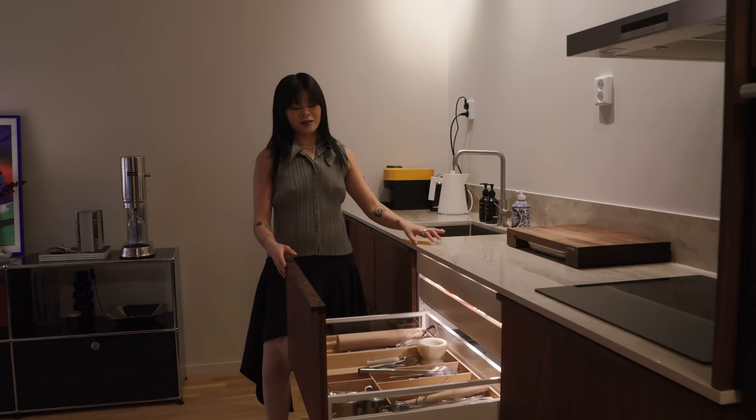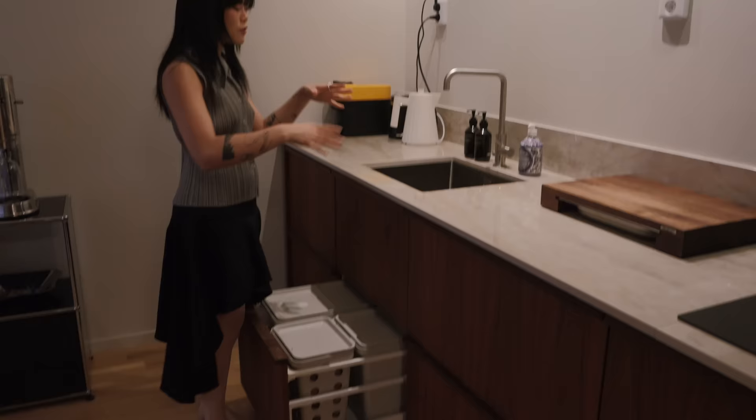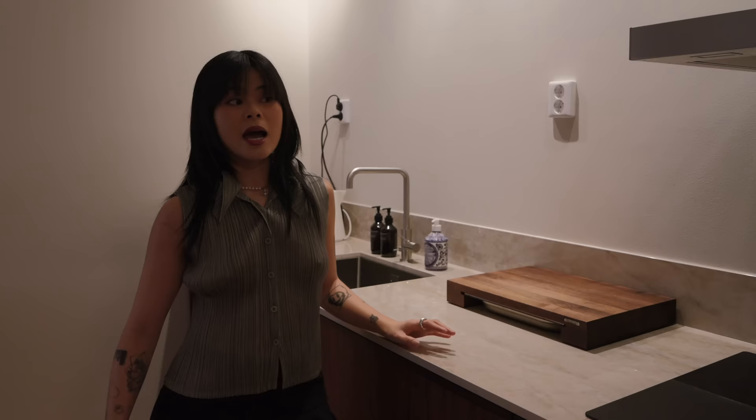It gives such a nice and luxurious feel, and look how soft that closes — the best. This one has electric push, so this is like for the trash bin. When you're doing the dishes and everything is messy and your hands are messy and you have to open a drawer — nah. So this is just boom, open all the way out and you can just throw out your trash.